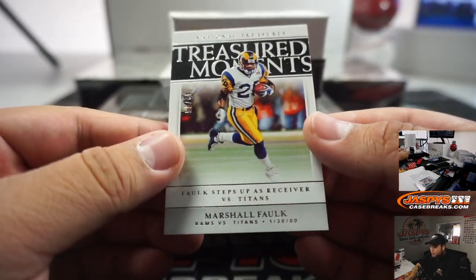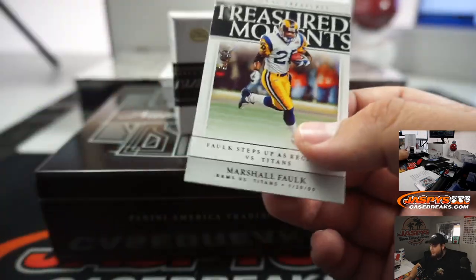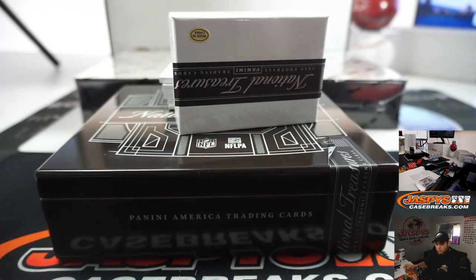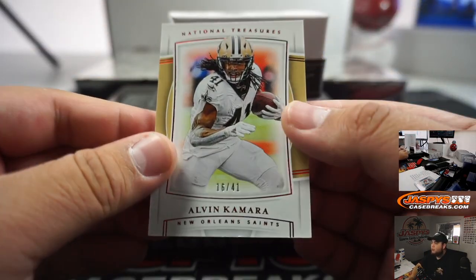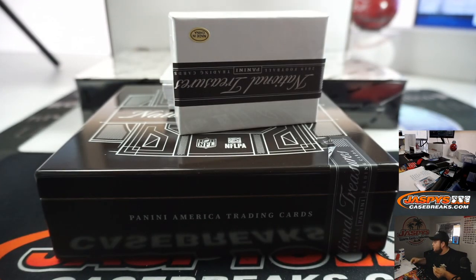Alright, next box. First one we got is a Treasured Moments, 42 out of 75 - that's a hit there. We got another Alvin Kamara, this is jersey number 16 out of 41 - another one there for the Saints. And Rams was straight up as well.